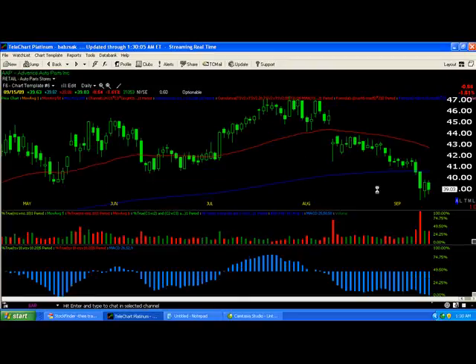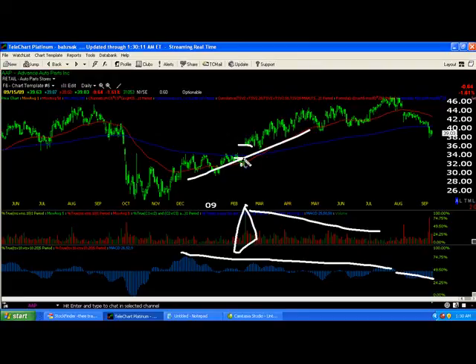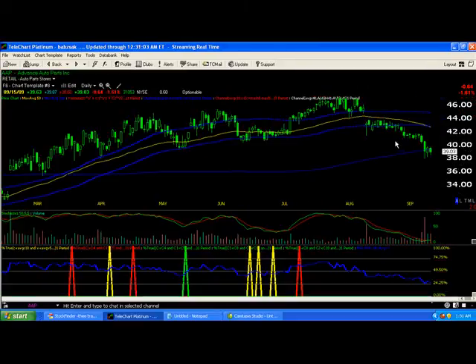Next is AAP — Advanced Auto Parts. This is a real pig. Here are your hints: negative divergence, leading negative divergence in MACD, volume didn't pick up as the trend went up. It made a gap, blasted right through it, then fooled around between the two moving averages. Once it fell, look at that huge volume — this is a perfect short setup right now. Our trading system went short here and it remains a short. Any bounce up to about $42-$43, I'd short it again.